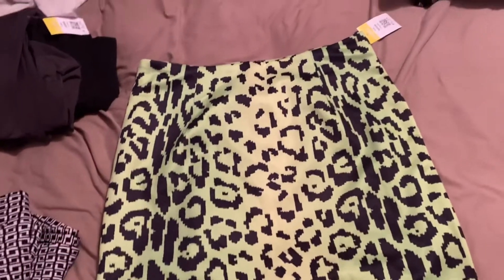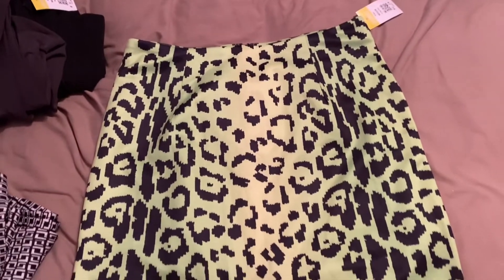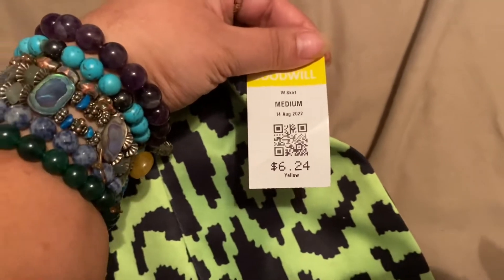I found this lime green and yellow skirt. The lining underneath is really cute. It's just Fashion Nova, size large. And this was $3.12 because it was half off.